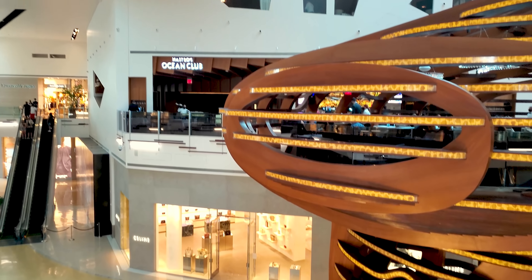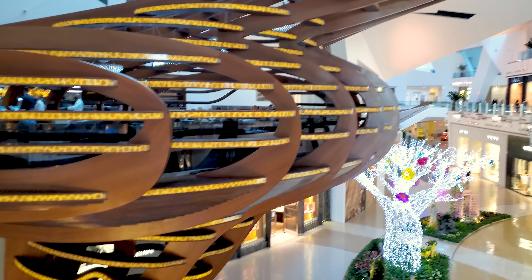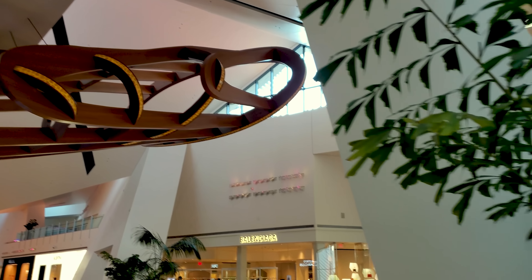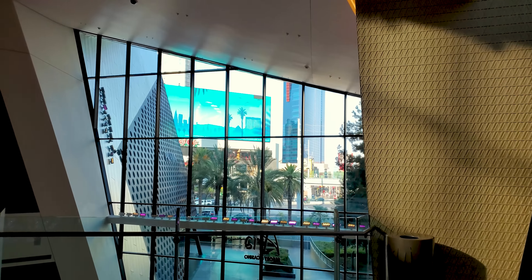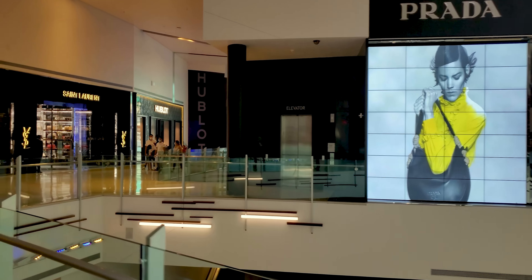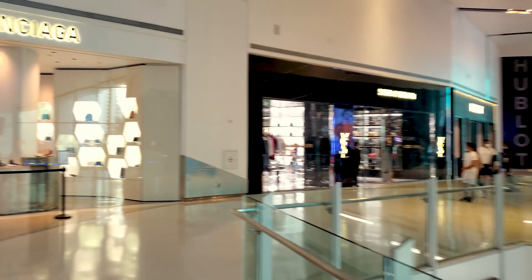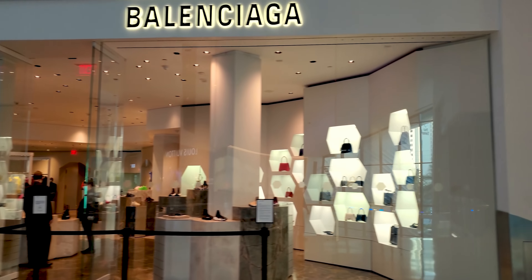It is Friday, August 21st, approximately 5:30 p.m. And it is currently 113 degrees, local Las Vegas time. So it is no joke out there. People, stay hydrated. Let's go look down here, see what we can see.